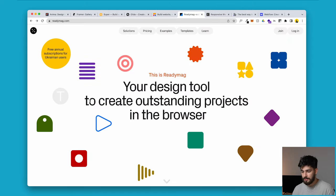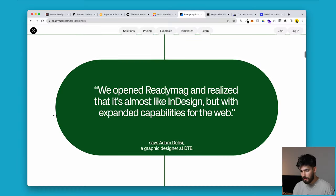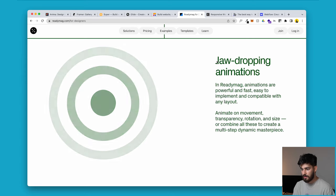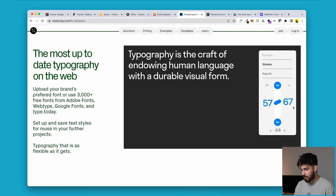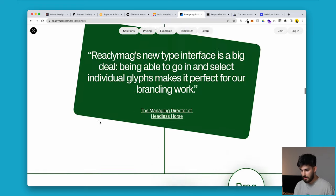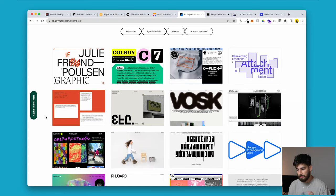Then we have ReadyMag, a no-code tool built directly for designers. The way it looks and feels is like it was made by designers for designers, which can be great. However, when they claim jaw-dropping animations and then show you the result, you want more from it — it doesn't feel really there yet. Looking at their typography example, the tool to change font size, weight, and slant just doesn't feel that professional. The showcase reveals what kind of sites people make with ReadyMag.